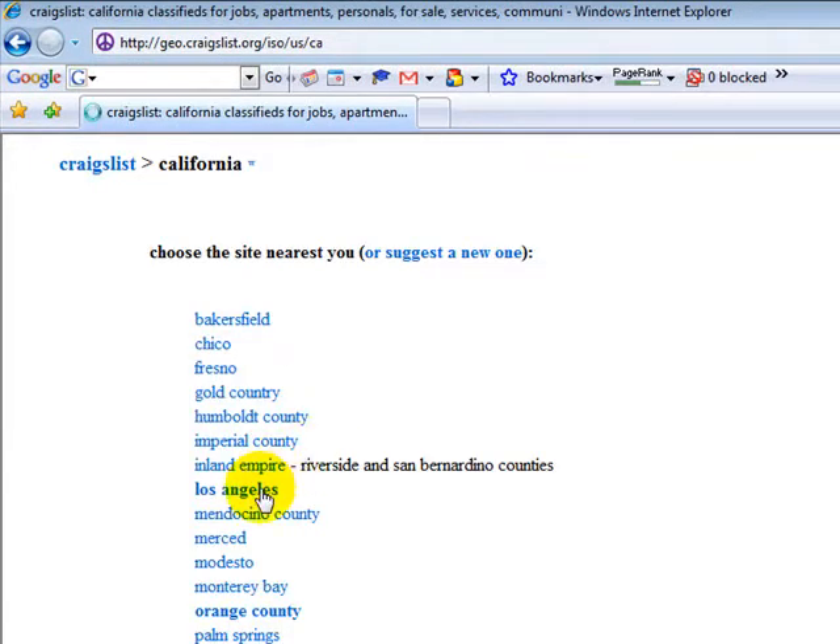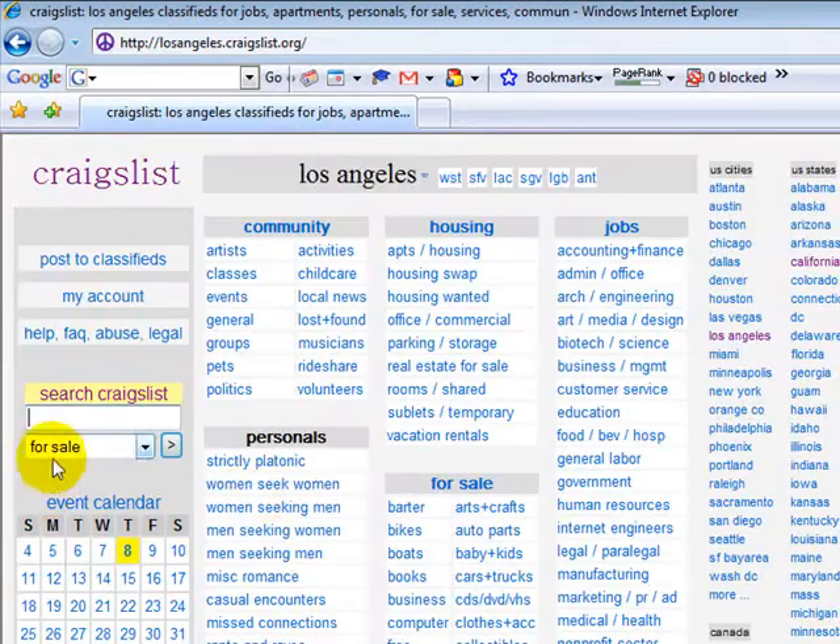Let's just pick out Los Angeles. As you can see, you have your post-classifieds, your My Account — we'll be showing you how to set up an account with Craigslist later on. They have their help buttons and their FAQs. They talk about their legal stances so that you will know what you can do and what you cannot do.